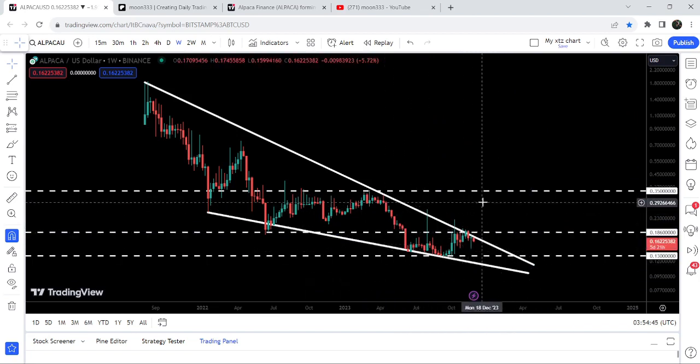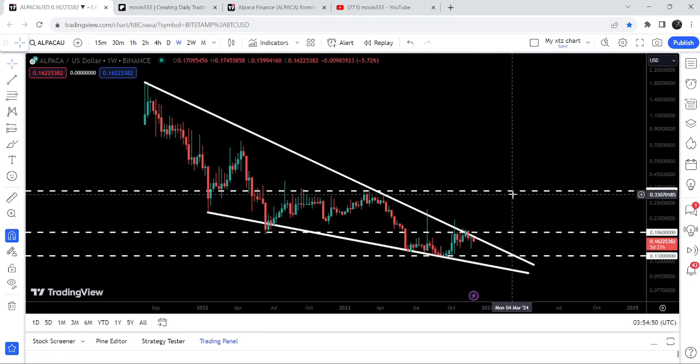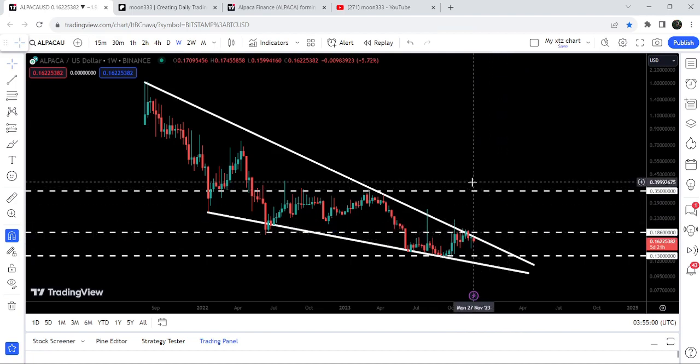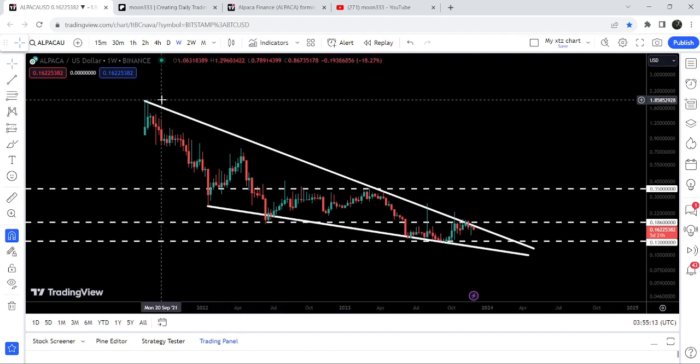If the price is able to break out this falling wedge pattern, we still have the resistance of 18.6 cents just above, which we will need to break in order to continue the rally. After that, the next major resistance will be at 35 cents — which could be a very massive move. After breaking out the wedge resistance and 18.6 cents, a move up to 35 cents is possible, and beyond that we have very strong resistance. The final target for this breakout will be at the top of the wedge, between $1.85 and $2.00.